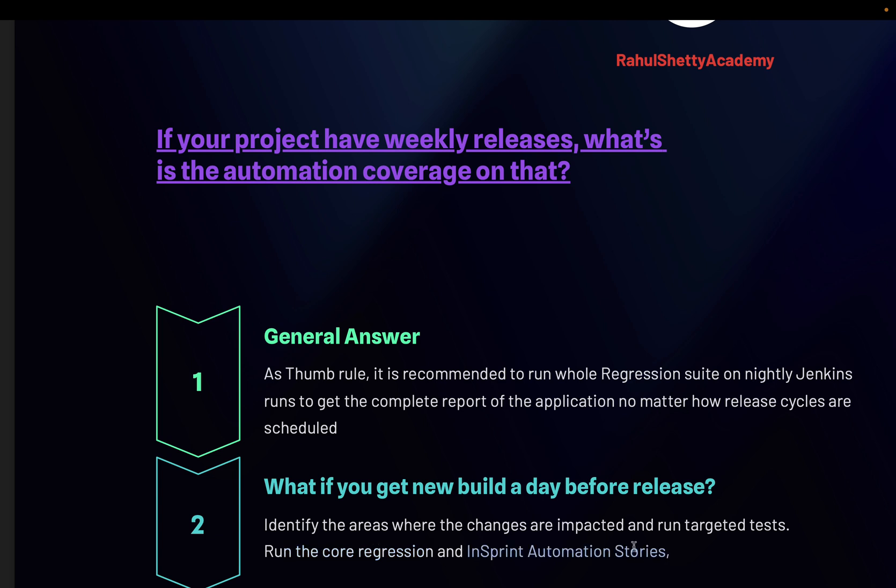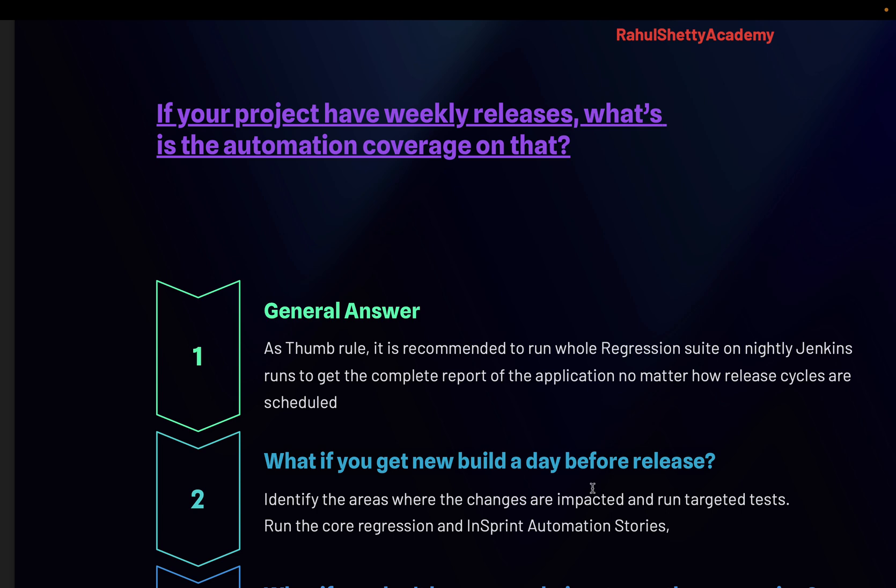In a sprint automation story, you also need to write automation for new functionality developed that week. So at minimum, ensure the new functionality tests are running, a high-level core regression is passing, and the specific impacted module is covered — even if you don't have six or seven hours to run the full regression suite. This kind of detailed answer really impresses the recruiter, because everything you say reflects your experience.